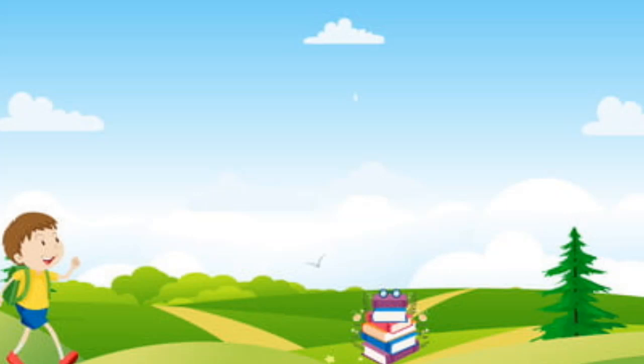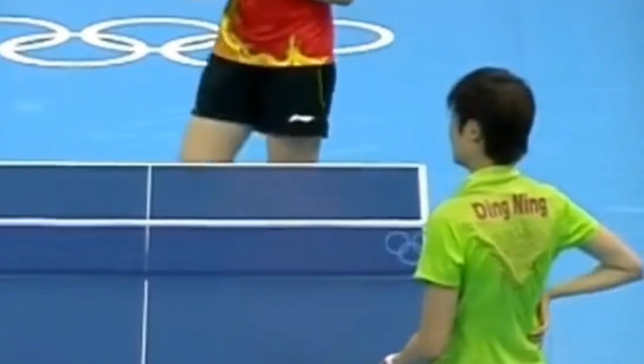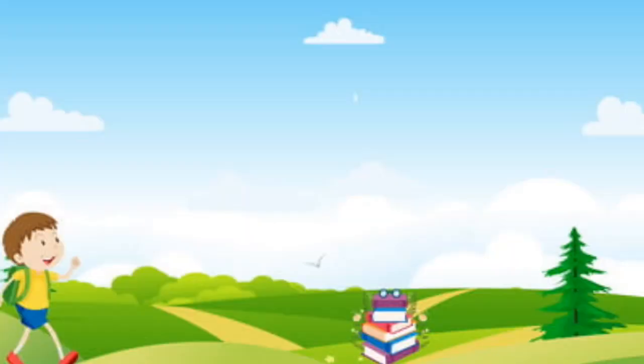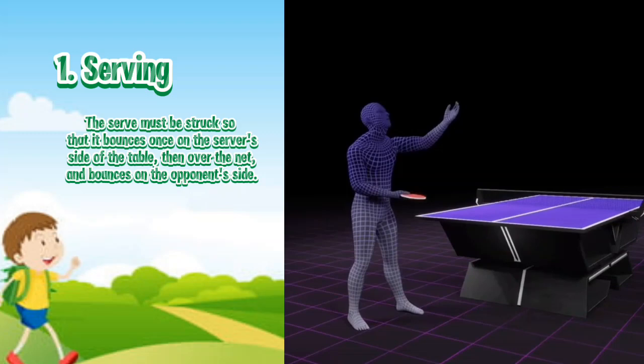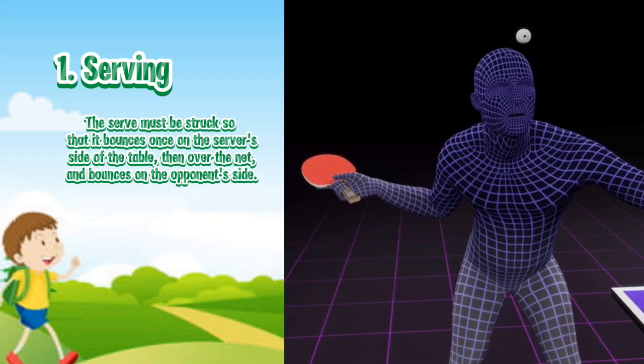Now let's take a look at the rules of table tennis. One: Serving. The serve must start from behind the end line and be tossed at least six inches in the air. The serve must be struck so that it bounces once on the server's side of the table, then over the net, and bounces on the opponent's side. Use spin serves to exploit your opponent's weaknesses and set up advantageous return opportunities.